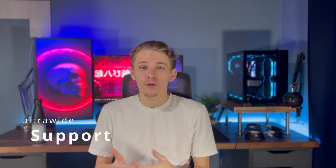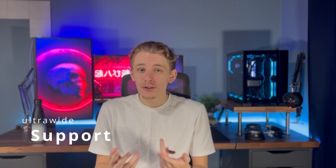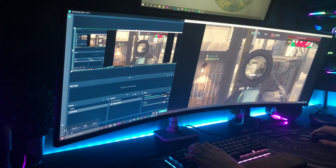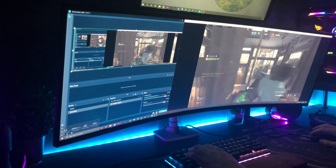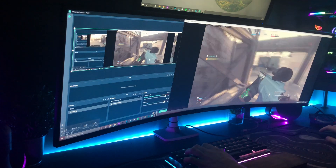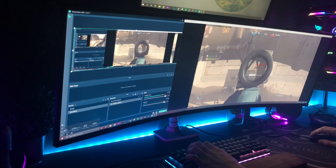Another disadvantage of an ultrawide is that some programs and applications don't really support them. Some games give you black bars on the sides or are super stretched and just don't look great — cutting off half your screen. Some games just aren't supported, and it shows. It's usually smaller budget games on Steam and similar, but I have had some AAA games that weren't properly supported by ultrawides either.